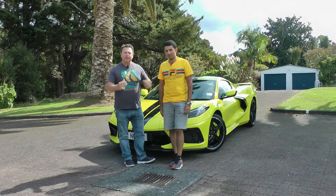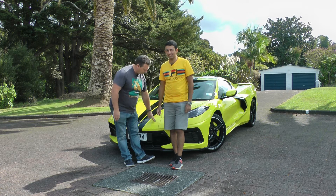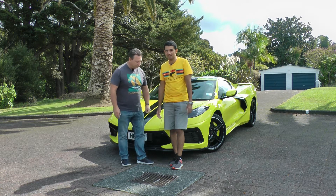Hello and welcome to TARMAC. I'm Dave, I'm Matthew, and right behind us, straight from Kentucky, is the new right-hand-drive Corvette C8.